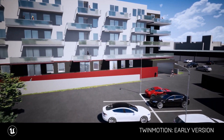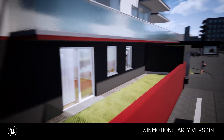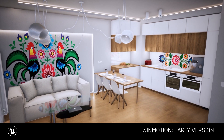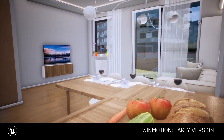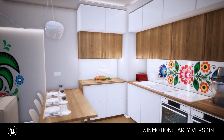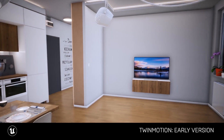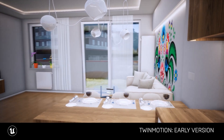That's when I found out about Twinmotion. I quickly downloaded it and started to work in it, and after a few days I was able to showcase a quick walkthrough video to my family. They were really, really impressed by the quality, and in the end that's exactly how my apartment looks — I was able to make the final version of it inside Twinmotion.